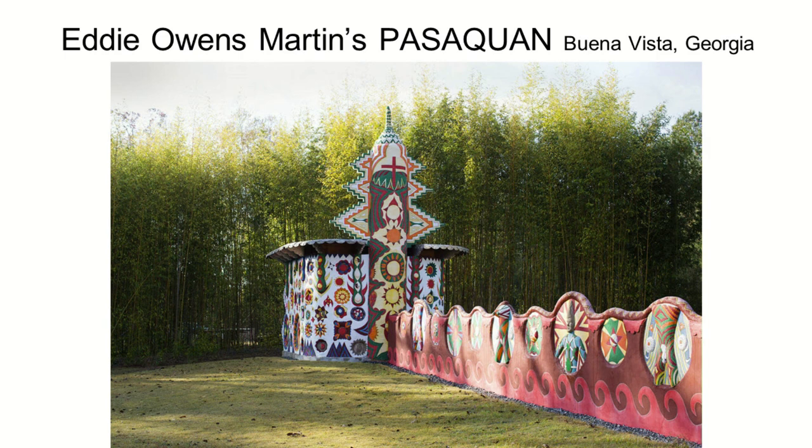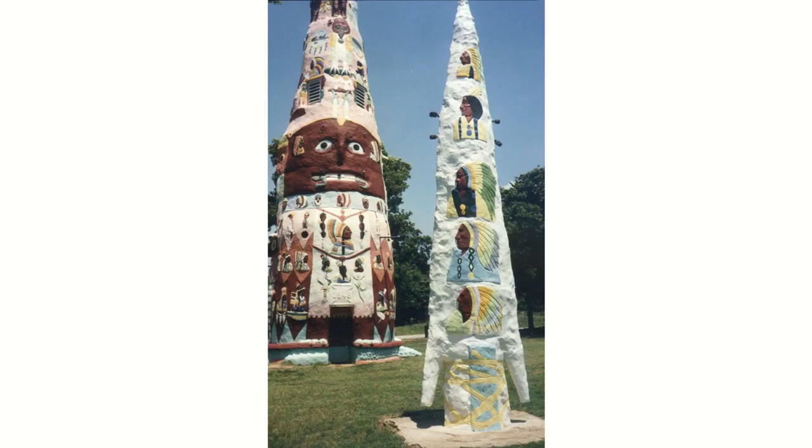By taking measures to preserve these creations, we can fortify a history of multiple dimensions of the American experience. However, due to the unconventional attributes, atypical locations, and immobile nature of many of these grassroots art environments, preservation is challenging for a variety of reasons, including funding, public perception, and the understanding of the historical context of such sites.